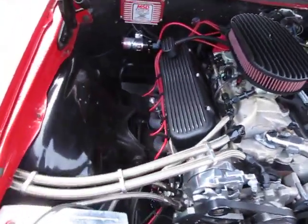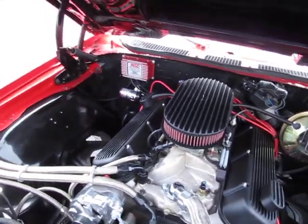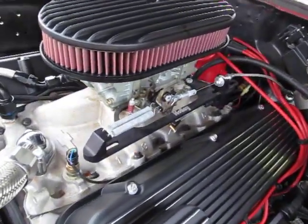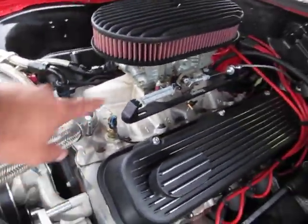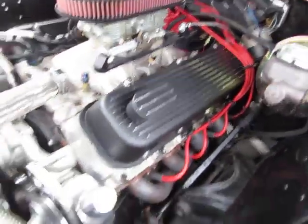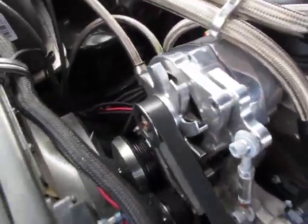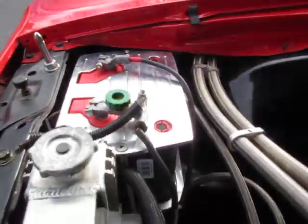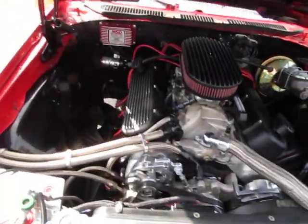Beautiful engine detail. Obviously MSD ignition — this has got everything you'd want. Keep in mind all these bits and pieces are expensive: you've got the Holley performance double pumper — just that setup right there is not cheap — billet aluminum everything, nice expensive battery. Just down to the details.